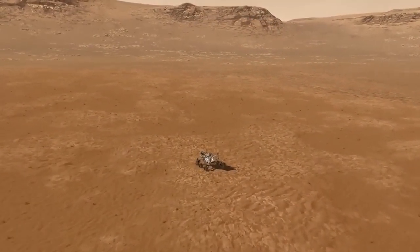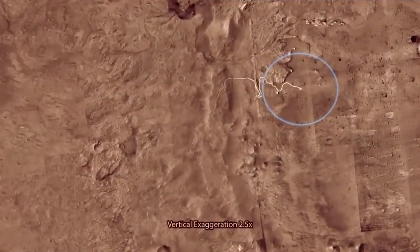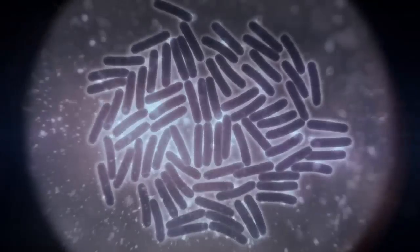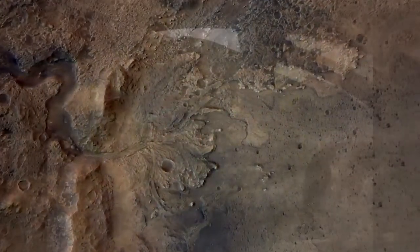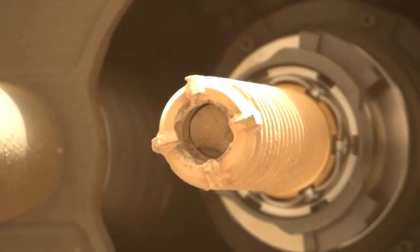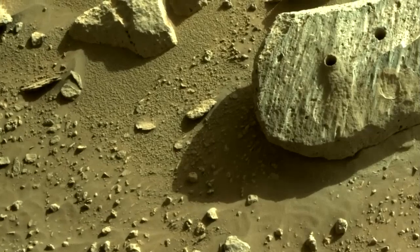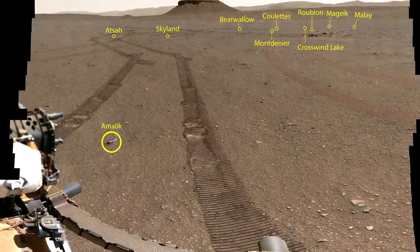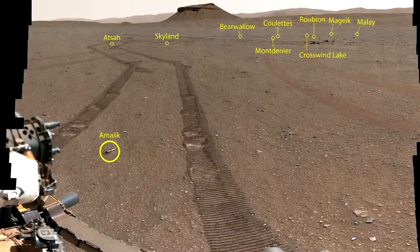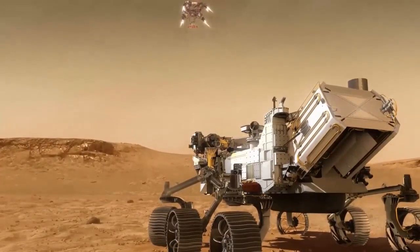The Perseverance rover is beginning its third year of operation in Jezero Crater. This six-wheeled, nuclear-powered rover is studying geological features to find signs of ancient microbial life and better understand the processes that shaped the surface of Mars. Perseverance has examined hundreds of intriguing geological objects, collected two samples of regolith and one sample of the atmosphere, and taken more than 166,000 images. Future NASA missions will help collect these cached samples and return them to Earth for in-depth analysis.